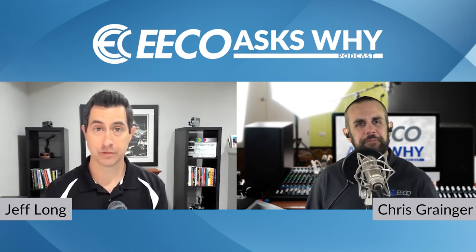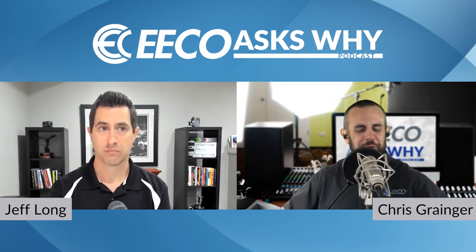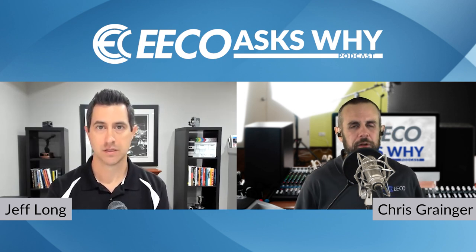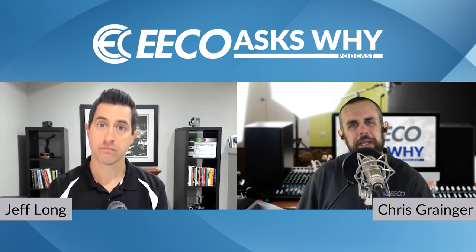That's brilliant. Now, we have a makeshift studio here at EcoSY, but for a manufacturer out there, they may not have a studio. If they want to get started, is it as simple as a webcam, or what do they really need to get going?